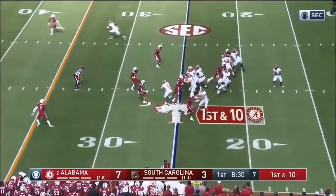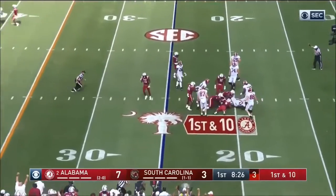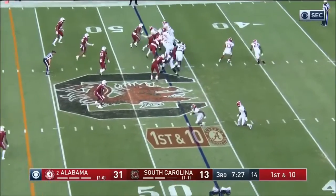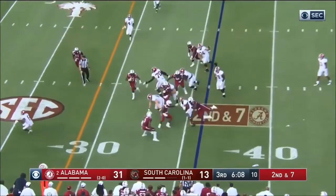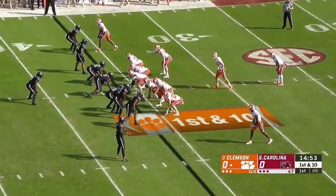Again on this play, just really physical with his hands. The push-pull, escapes and then works his motor, bends well, gets back to the quarterback. He's a pretty agile guy to chase down. Again, explosion on that play — look at the violent hands again.